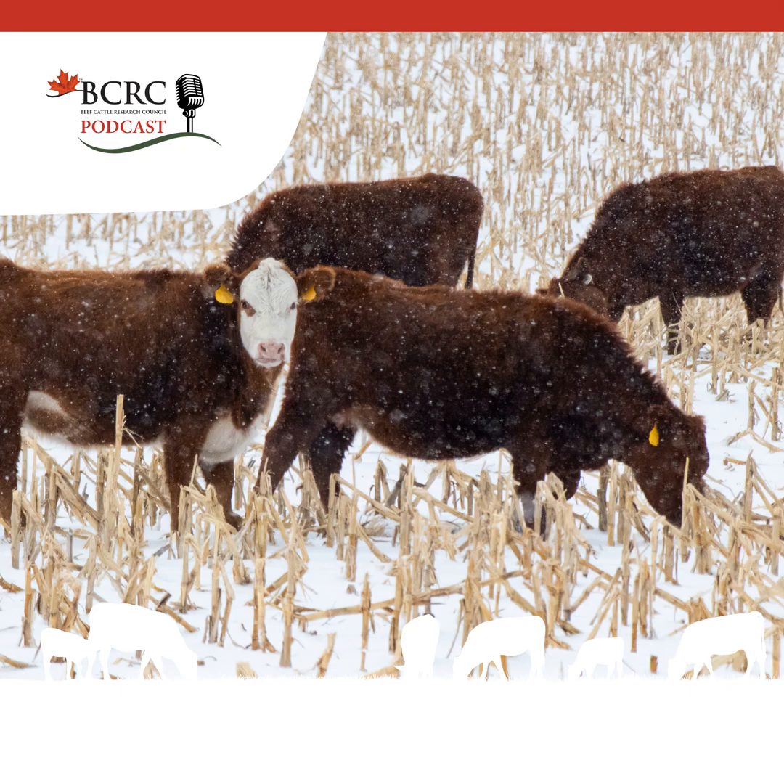This episode is titled: 7 Tips for Grazing Corn. With winter rolling in across Canada, you may be turning to extended grazing to help keep cattle out on pasture longer. Grazing standing corn has many benefits, including being a high-energy forage, but can also pose animal health risks if not managed properly. Here are some tips to help you successfully manage standing corn for grazing.